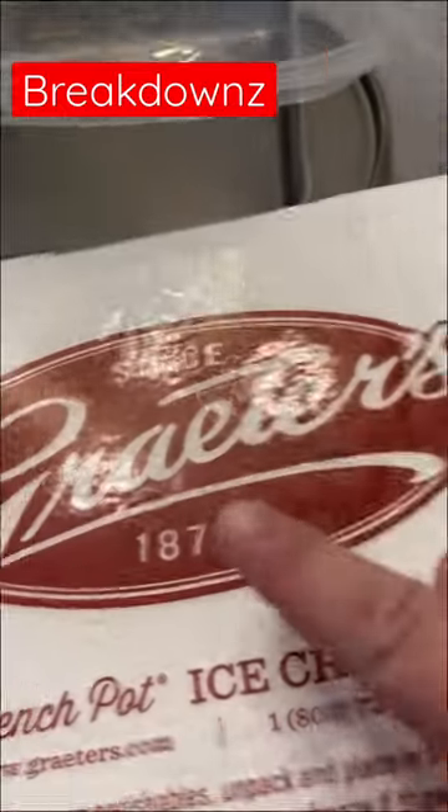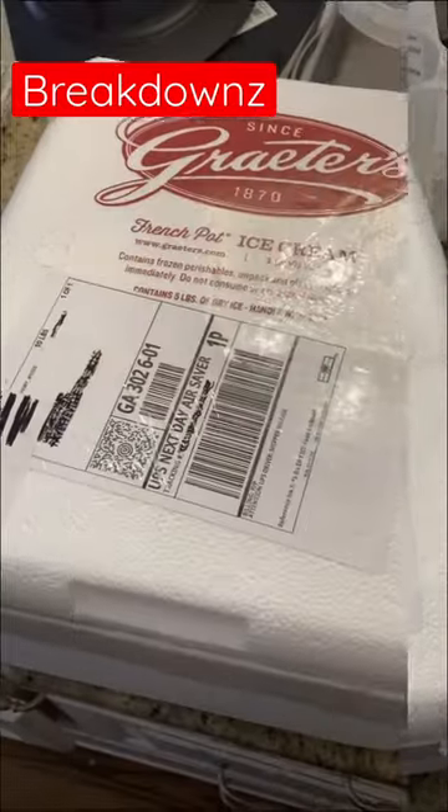Welcome to Breakdowns everybody, and today we're going to be breaking down Grater's ice cream — since 1870, and it's from Ohio. Let's open it up.